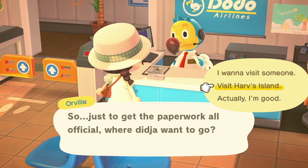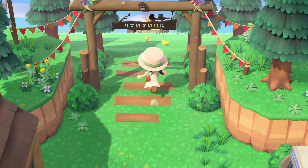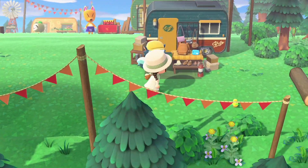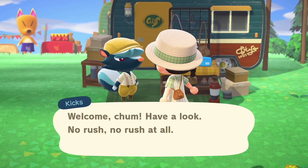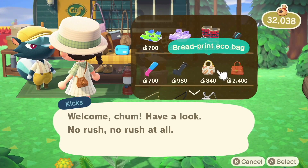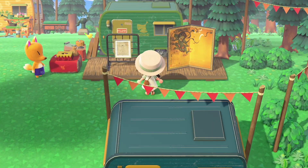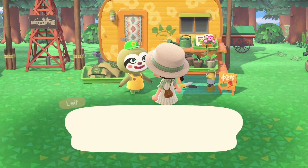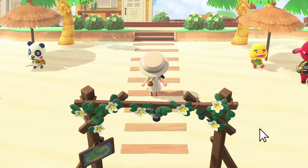You can also go to Harv's island. If you haven't unlocked it yet, look out for Harv on your island and then watch your mail for a letter from him. It's like a marketplace — you can unlock characters who will be there every day. Harriet will also be there from time to time with a new haircut to offer you, so you can collect more hairstyles that way.